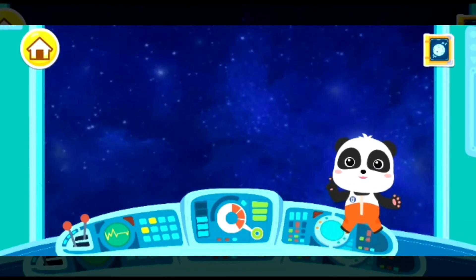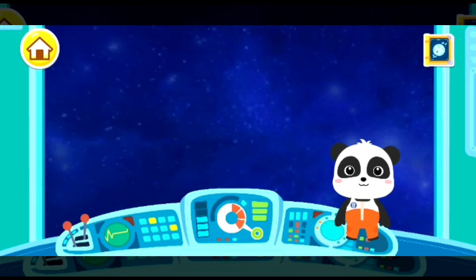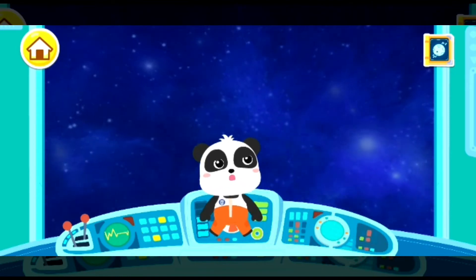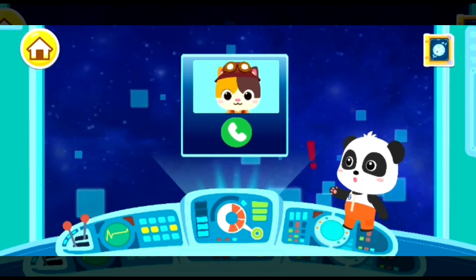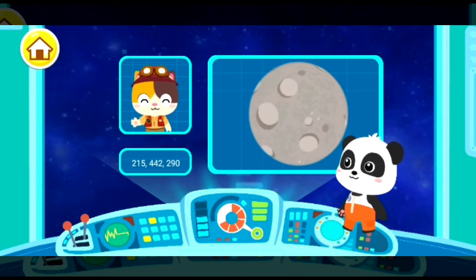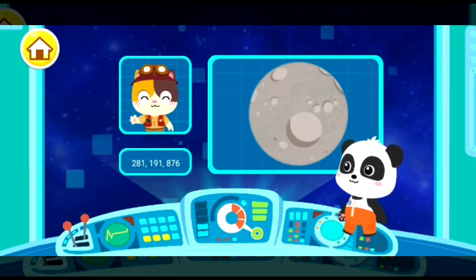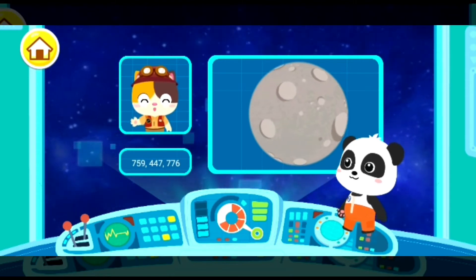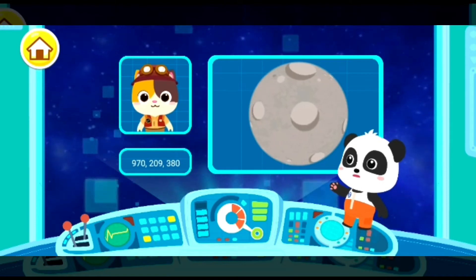In the space station, the astronauts are able to take off the heavy space suits! I am Mimi, a geologist! In order to study the composition of the moon, I hope you can head for the moon and bring back some specimens of moon rocks! Okay! We'll be sure to accomplish the mission!